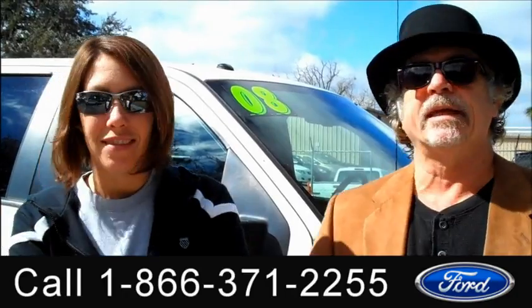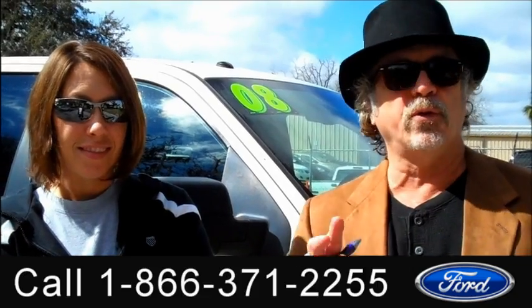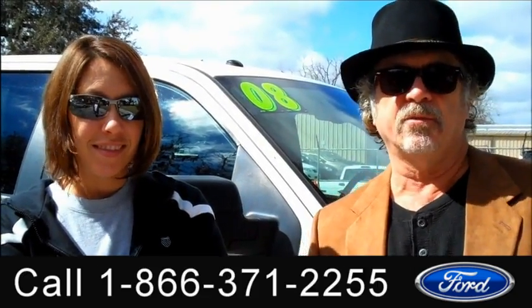Hey, this is Randy and I'm Jen. SantafeFord.com. Just traded in, clean Carfax Ford F-150. Don't go anywhere — Jen's going to show you some more stuff on this truck right now.